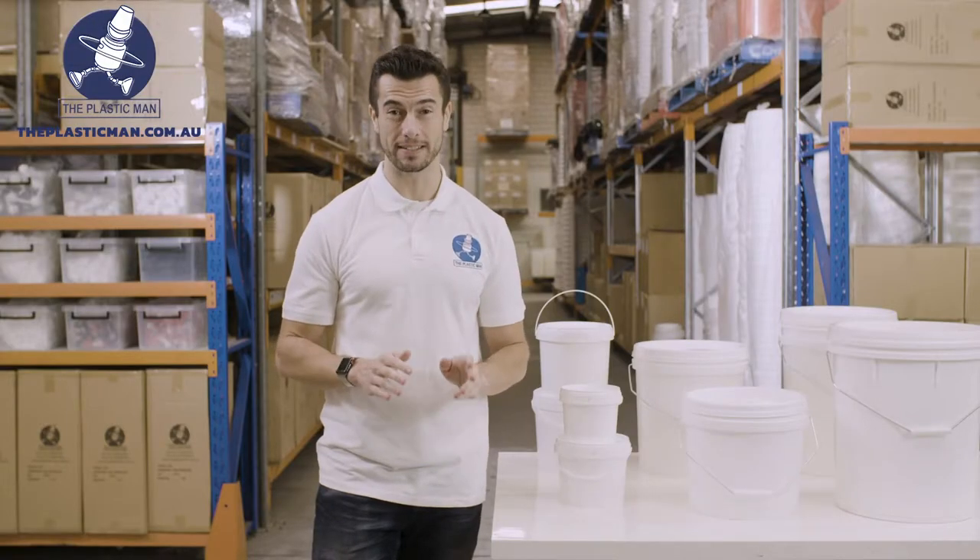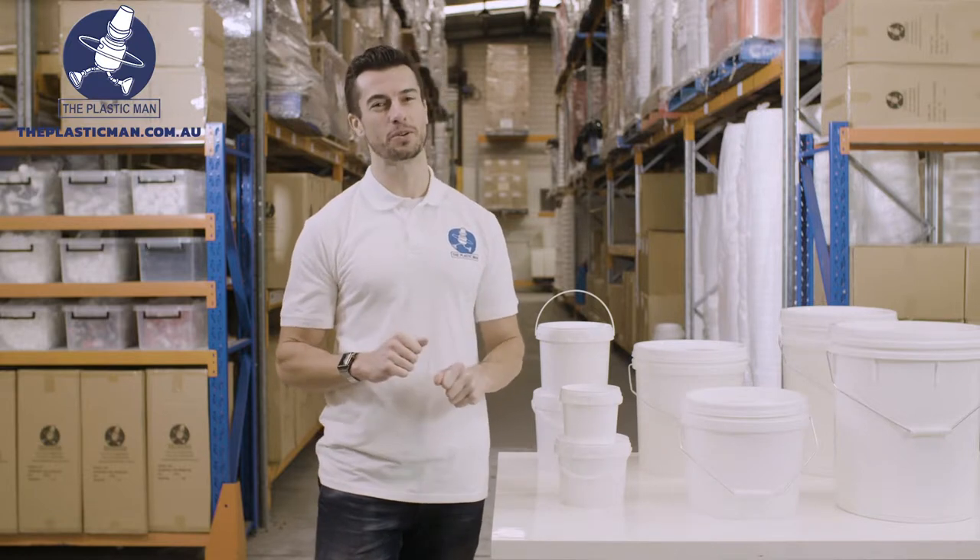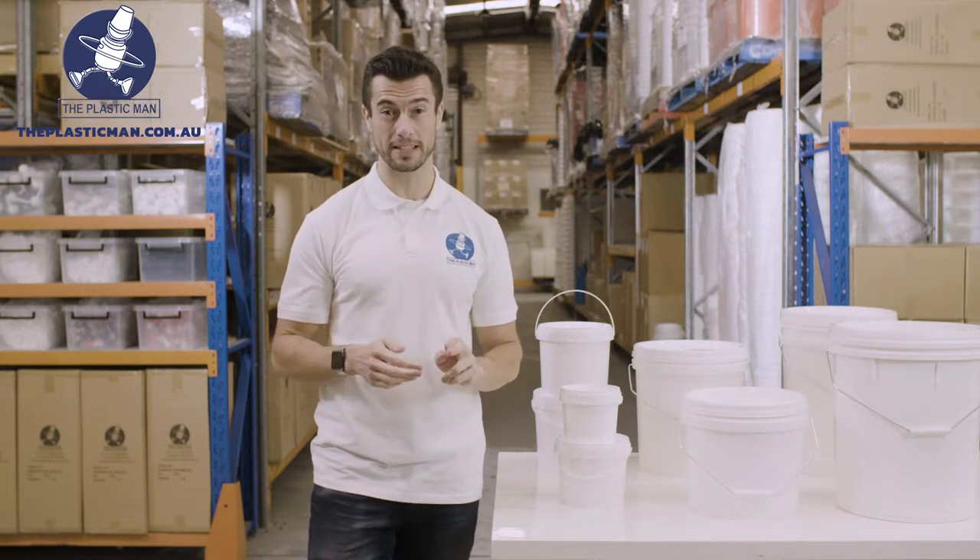Our range of Tamper Evident buckets are perfect for all your packaging requirements. They are super strong, durable and made from food grade plastic.